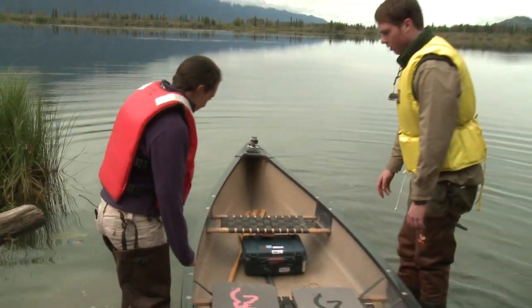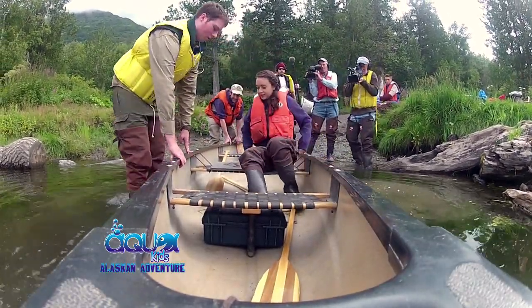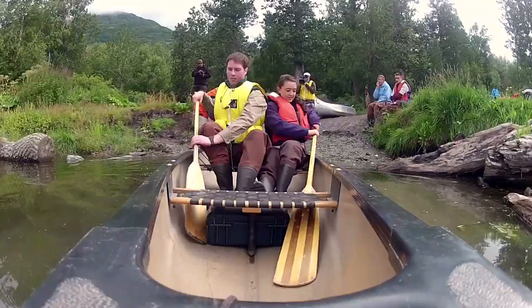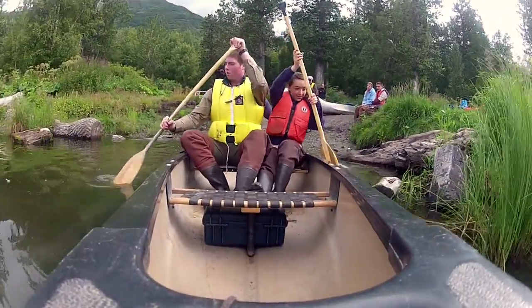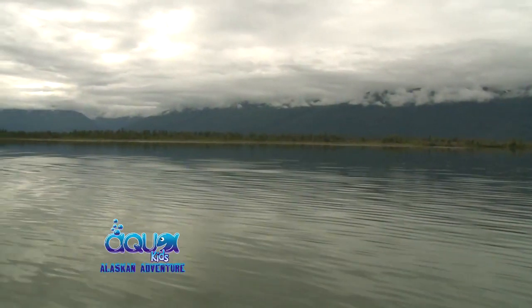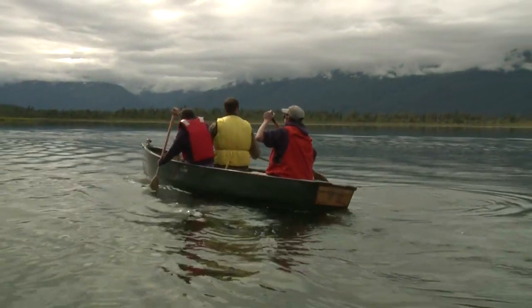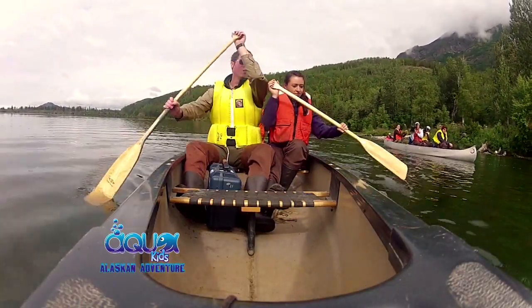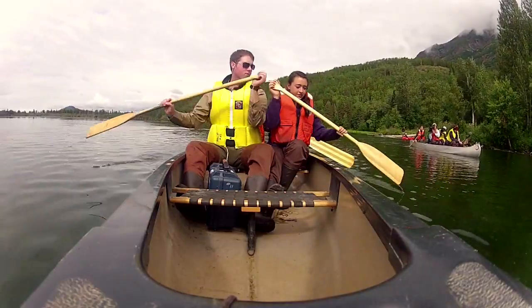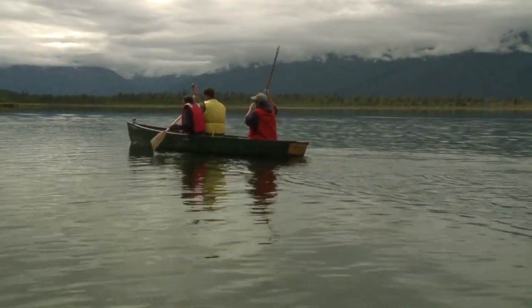We hop into the canoe and head out on the lake. What might we find in these traps? If we're lucky, we're going to find some little coho salmon and maybe some little sockeye salmon. And when you say little, do you mean juveniles? Yeah, they would be probably either out of the egg this year or possibly last year. Coho can remain in residence in freshwater for up to four years.